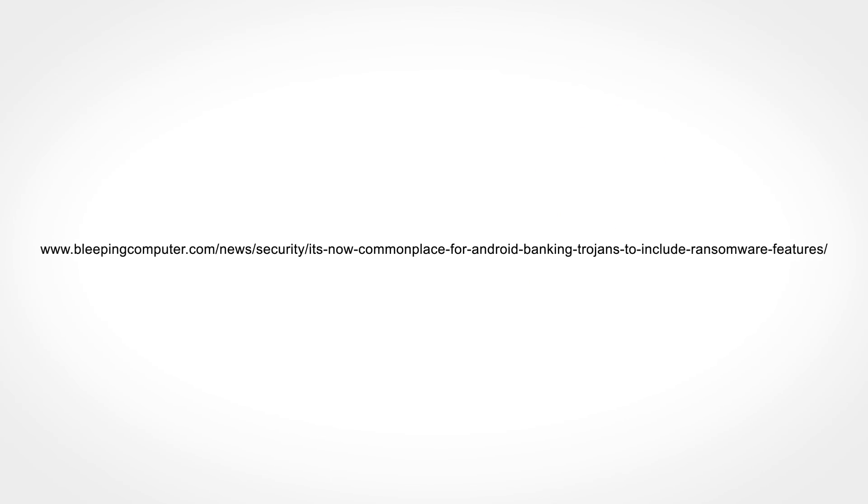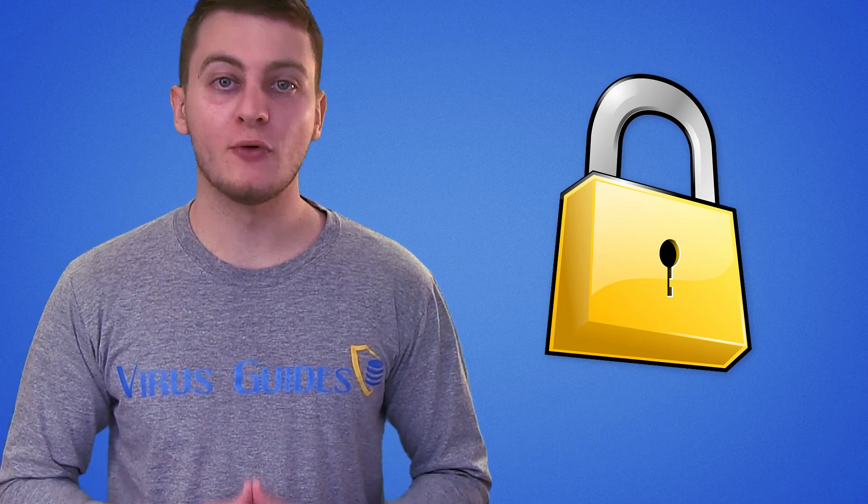According to BleepingComputer.com, Android Trojans that aim for stealing banking credentials utilize ransomware without file encryption, just to lock the phone with a pin so they have time to transfer money while the victim tries to unlock his phone.